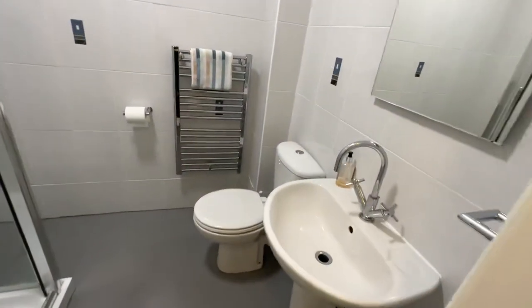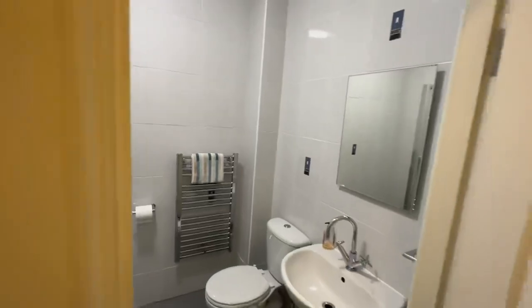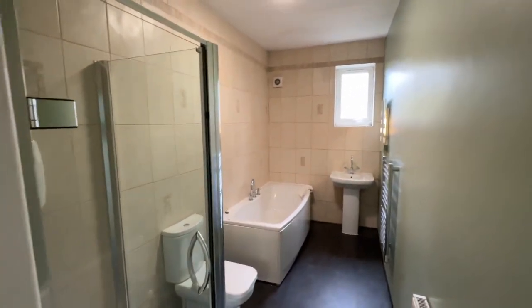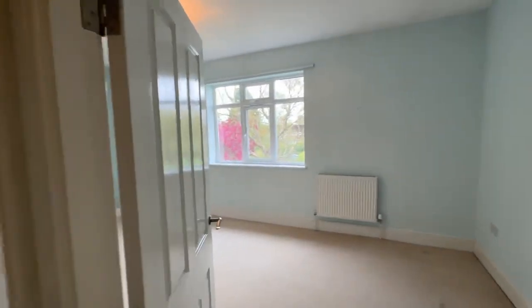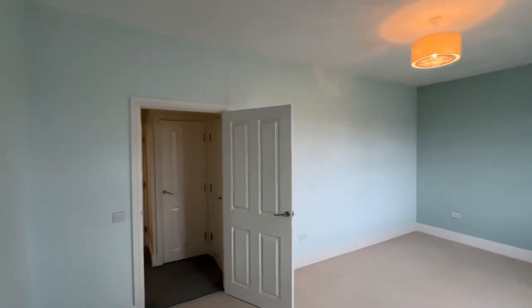You've got two bathrooms on this floor. The first bathroom on the left-hand side has a WC, hand basin, fully tiled heated towel radiator, and a large shower enclosure. Straight ahead, another bathroom with a full-size bath, shower enclosure, WC, and hand basin — really good size. It's gas central heating with a combi boiler for heating and an immersion tank for hot water, so you've got a good dual system.